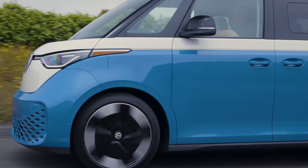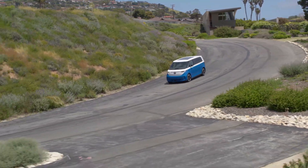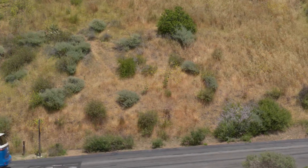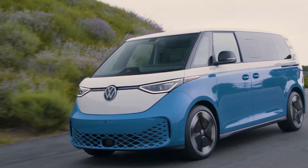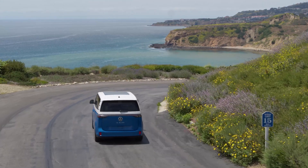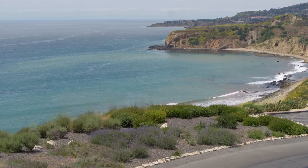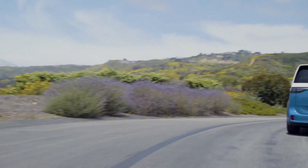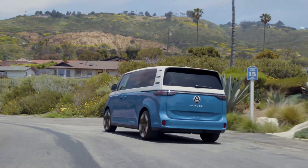You have three different trim levels for 2025: the base Pro S, the Pro S Plus in the middle, and finally the First Edition. I really appreciate the two-tone paint — if I were to get this, it would definitely be with the two-tone paint with the white upper body and then a couple of bright colors to choose from like orange, yellow, green, blue, or dark blue. You can also get monotone colors like white, silver, and black.